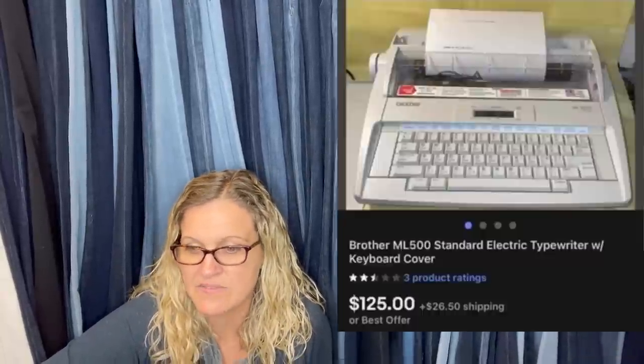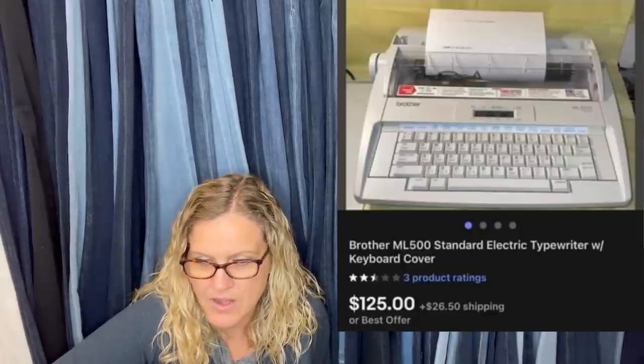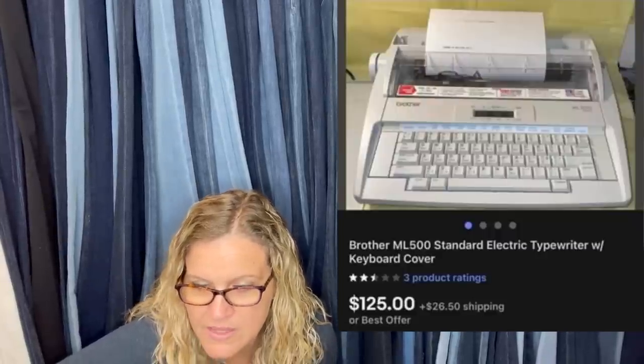Those are those Killer Clowns posters. Next: paid $5 at a local estate sale — it was $10 but went in on half-off day. It is a Brother ML 500 standard electric typewriter with keyboard cover, sold for $125.